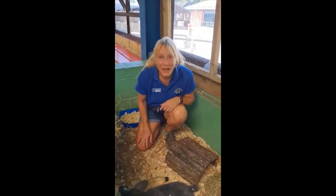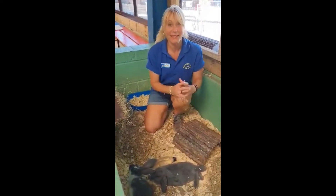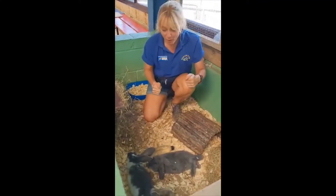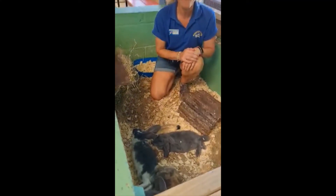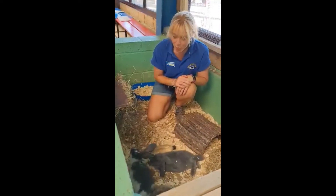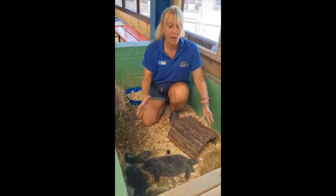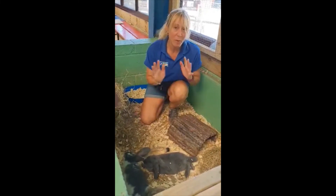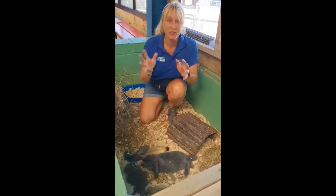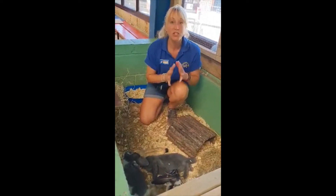Hi guys, it's Farmer Caroline again. I'm very lucky because I get to sit in with the continental giant baby rabbits. We have five boys and three girls, and their mummy is Dottie — she's just produced the most beautiful babies. A rabbit carries their babies in their tummy for 28 to 35 days roughly, and they can have up to 14 babies, which is really cool.